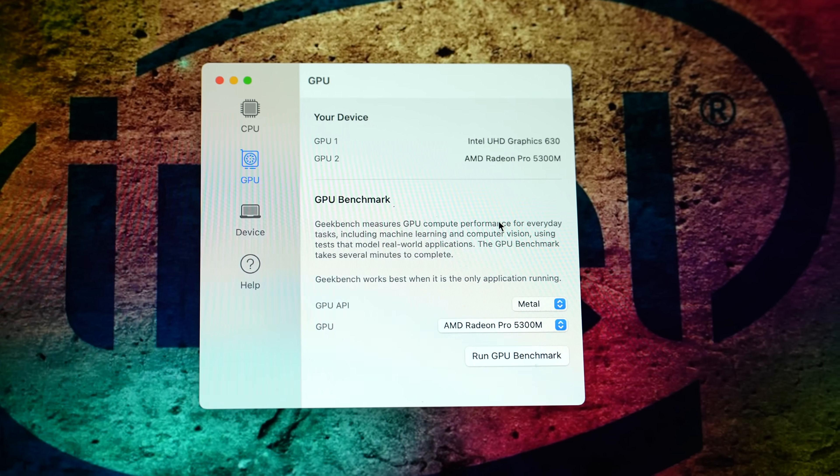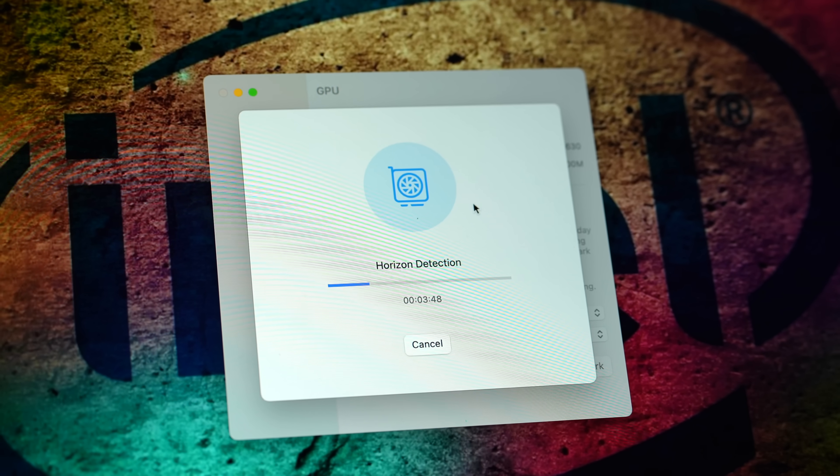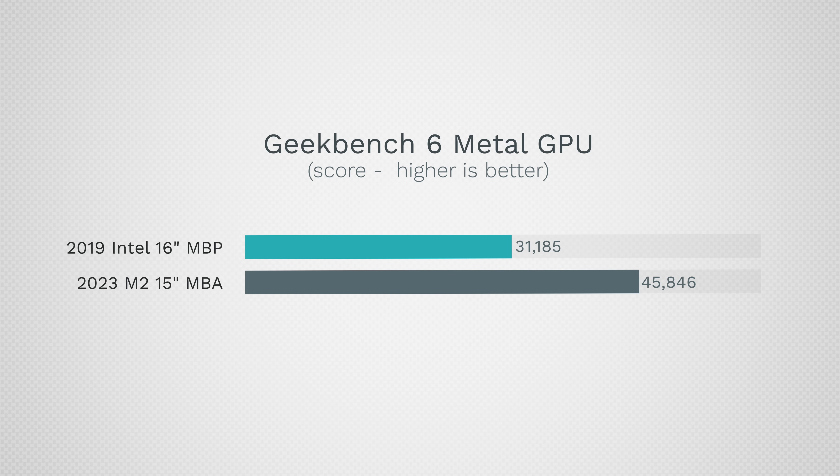For graphics performance, we have the last AMD graphics in these machines — the AMD 5300M — compared to the 10-core M2 in the Air. The Air finished the GPU test in two minutes; the Intel had been going for four minutes and was only 25% done. The M2 Air is 47% more powerful for compute tasks.